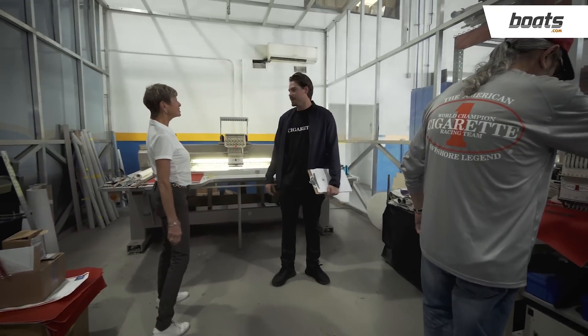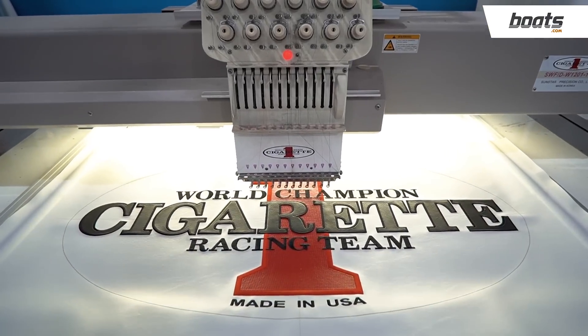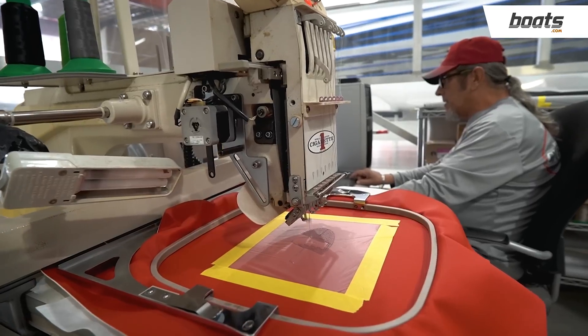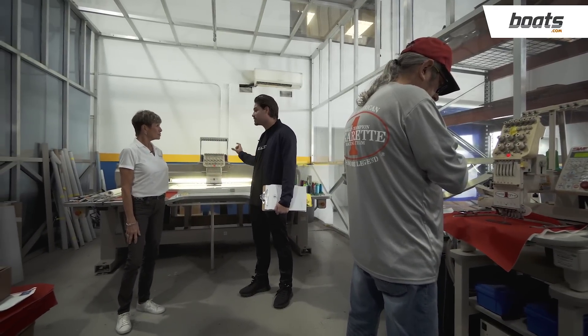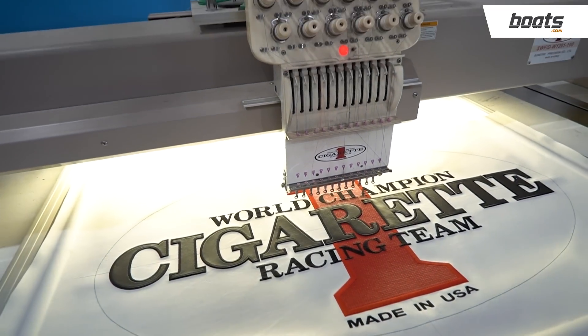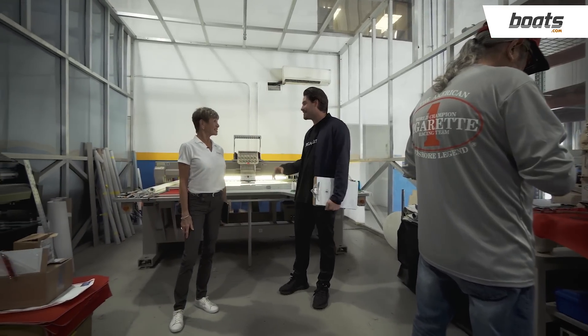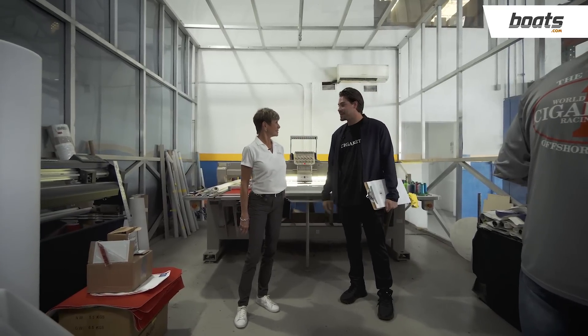We're now in the embroidery room. It's sealed off to keep this area very cool because the machines run at all times, so we want them running as efficiently as possible. This is where we do the embroidery for our Cigarette logos on all our fabrics and cool-touch materials for the upholstery. For smaller parts, work is done on this side. We can replicate any logo or graphic and change the color to match the color scheme on the outside — we have all the fabrics and colors to embroider the Cigarette logo to the style of the boat. This operates 24/7.